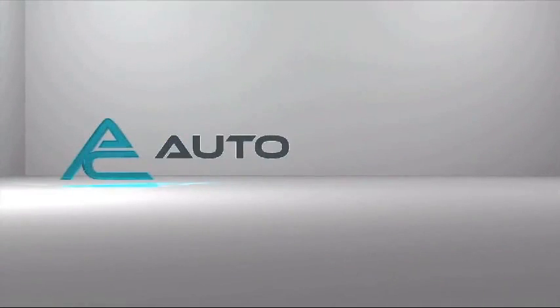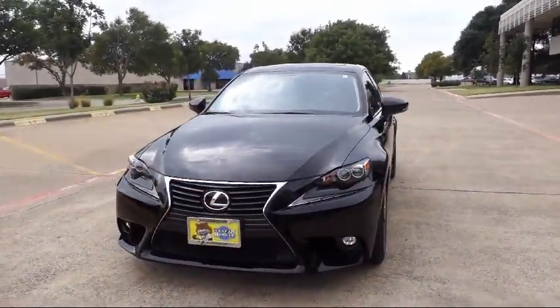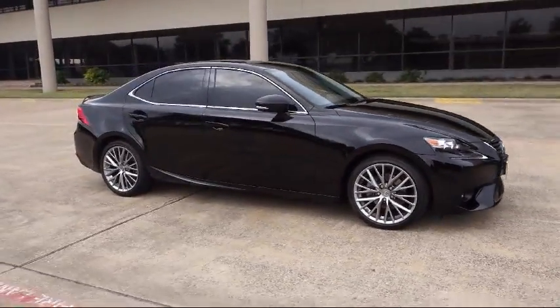Welcome to AutoCentrics, a premier dealer serving the greater Dallas area. Here's a look at one of our quality pre-owned vehicles that comes equipped with a premium package with all the right options, including all-wheel drive.